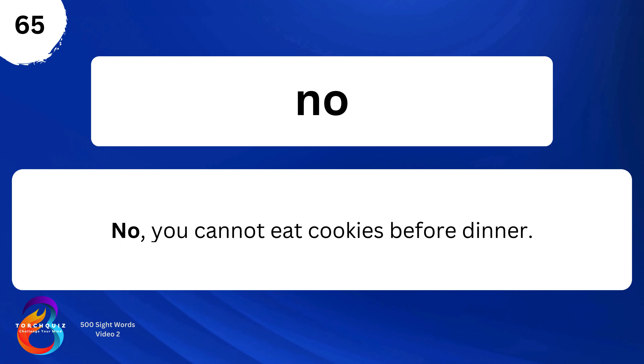No. No, you cannot eat cookies before dinner.